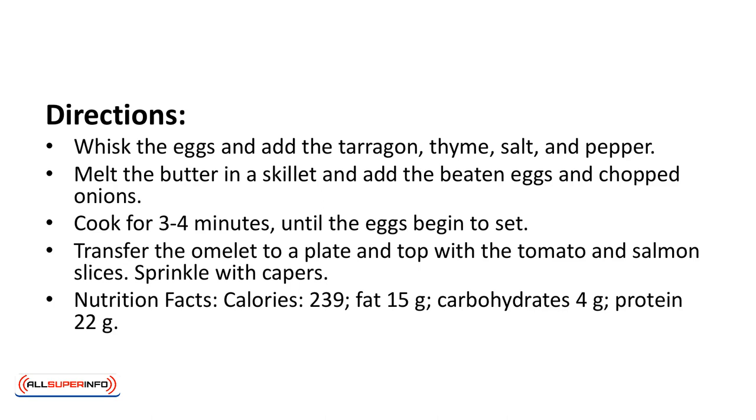Directions: whisk the eggs and add the tarragon, thyme, salt and pepper. Melt the butter in a skillet and add the beaten eggs and chopped onions. Cook for 3 or 4 minutes until the eggs begin to set. Transfer the omelet to a plate and top with the tomato and salmon slices. Sprinkle with the capers.